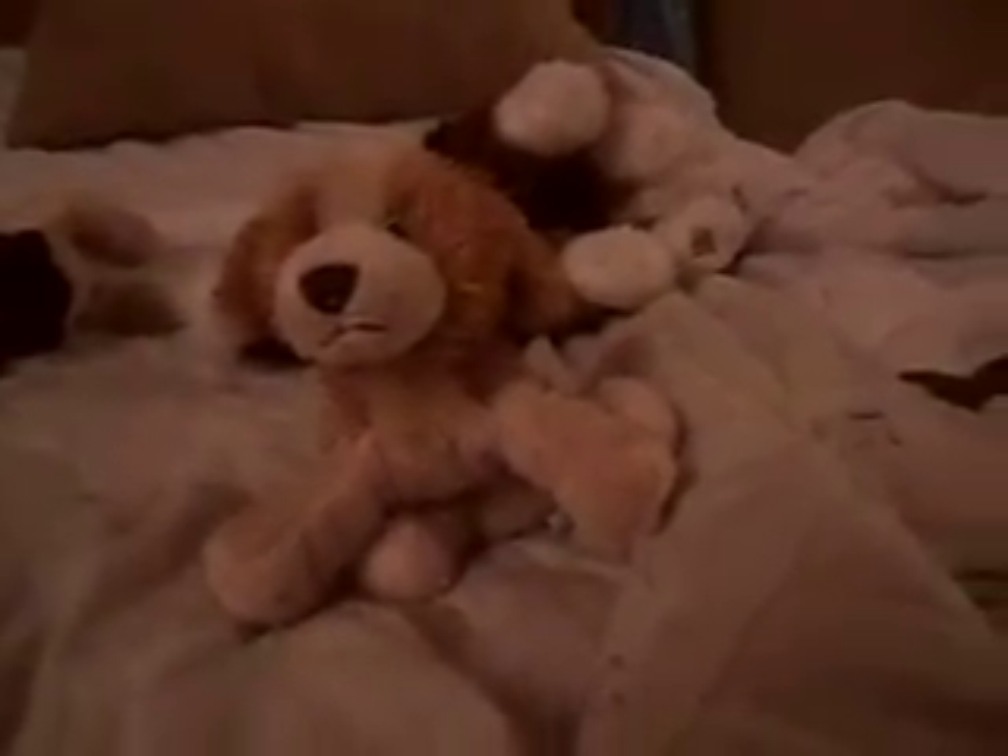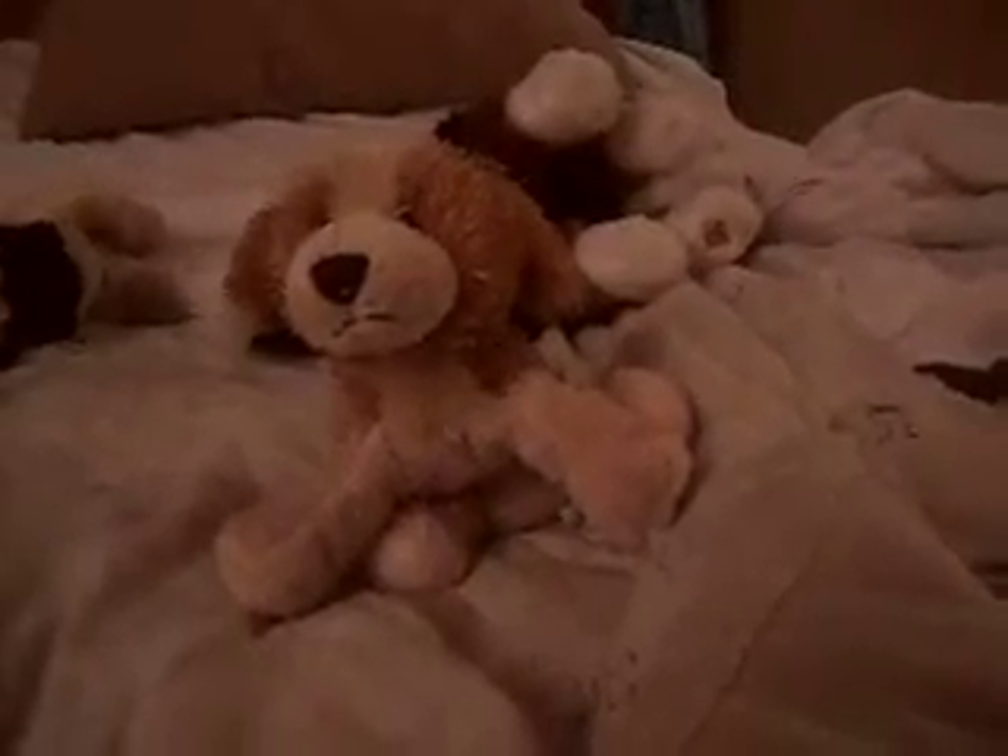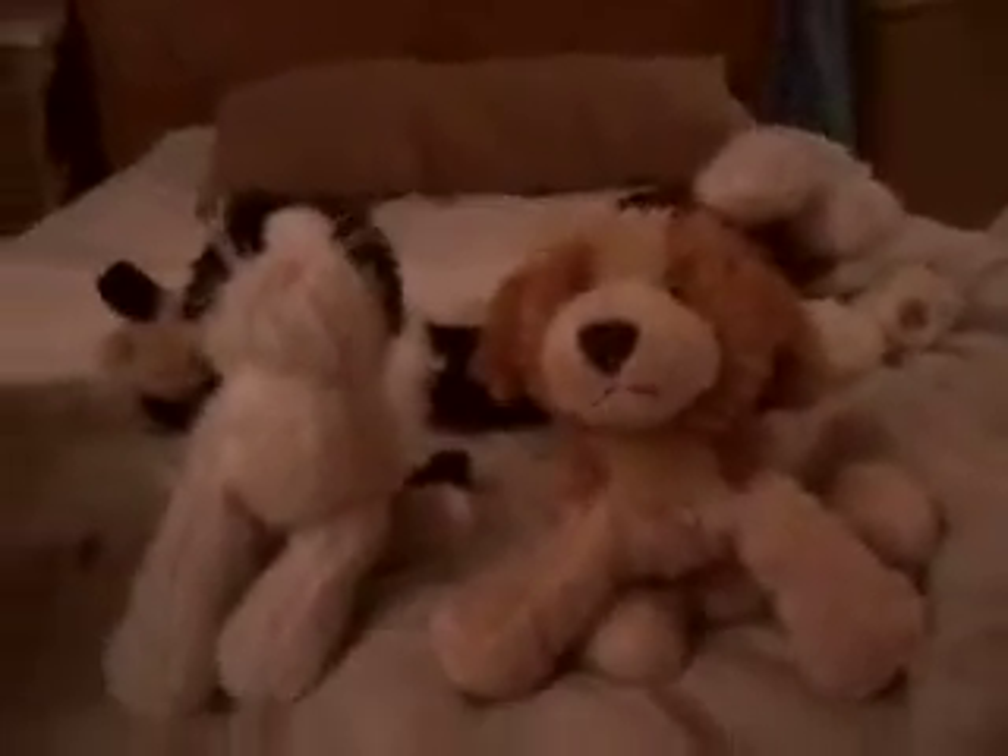This is Bosco. He is my Cocker Spaniel. He has a couple — they're a couple. Fluffy is my black and white cat. They're both little kids.